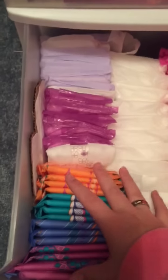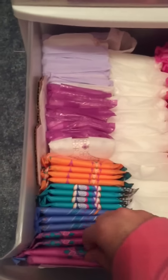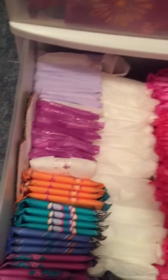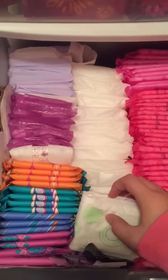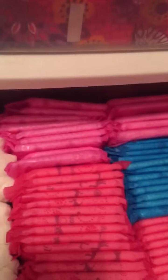These are the Stayfree Ultra Thin Overnights. These are the Stayfree Maxi Overnights. These are the current packaging of the U by Kotex Cleanwear Overnights. I have used up all my old packaging — finally — and I have got the new packaging, or the current packaging. And this one, which is new, is the U by Kotex Security Maxi Overnight. And here these are the Stayfree Ultra Thins, super long.